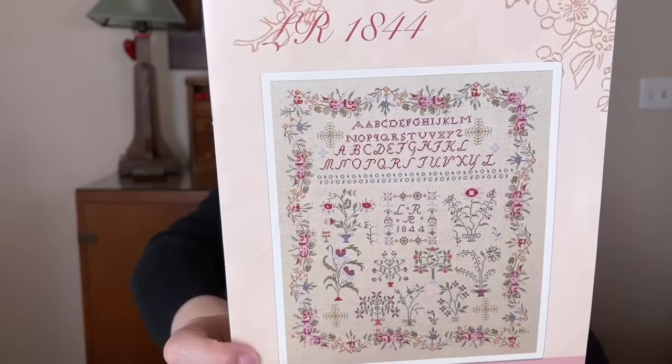Sarah Moon by Stitchy Box Samplers — aren't those colors so pretty? And of course it's a Quaker, which I love. I'm doing it on Weeks Dye Works Linen with Victoria Clayton Silks. If I get a few more of my big samplers finished, then I'm going to start in on these smaller samplers.